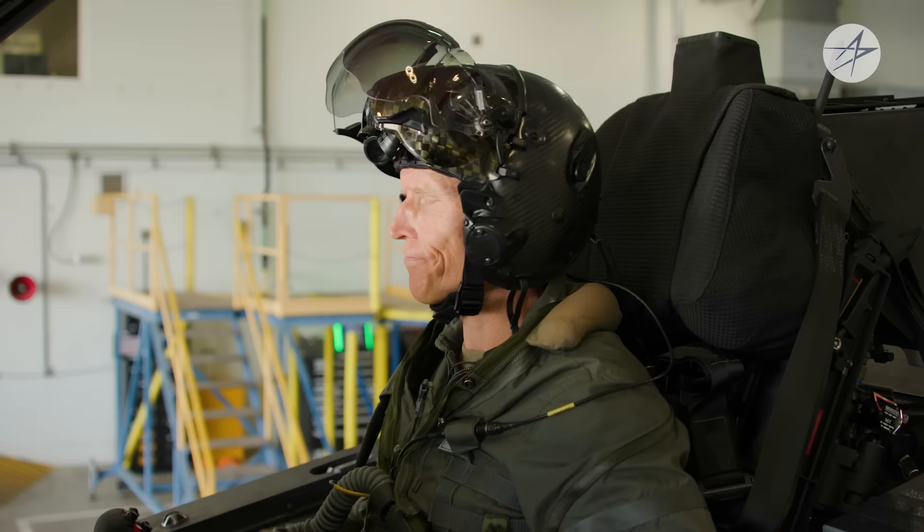That was a brief demonstration of the F-35's differentiating capabilities that make it the world's most advanced 5th-generation fighter. Thanks for joining me today, and I hope to see you next time as we enter Into the Cockpit.